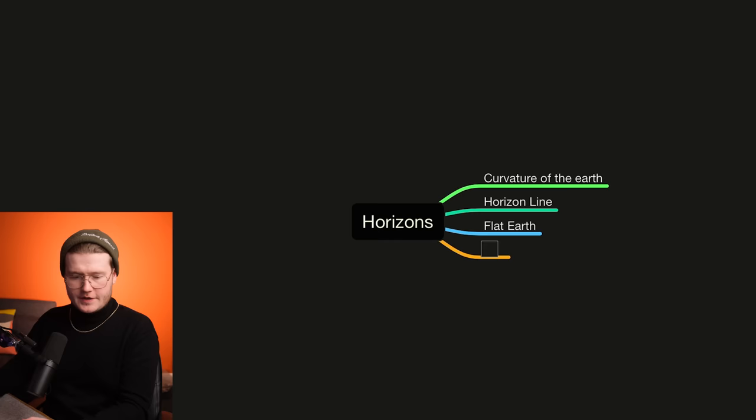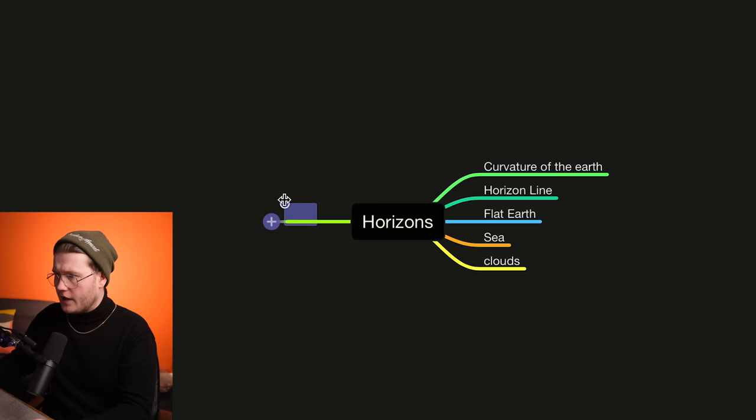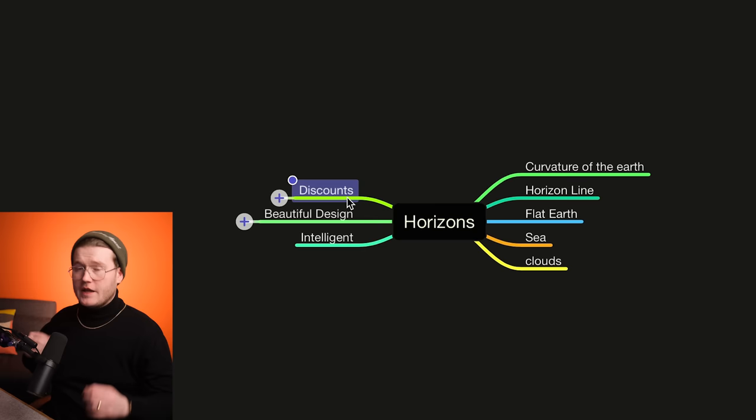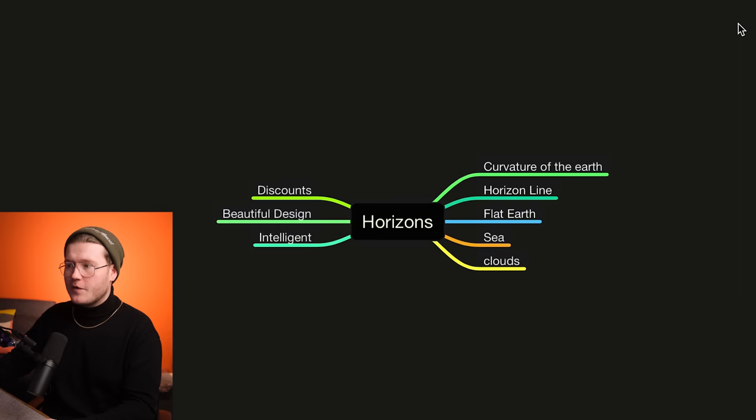When thinking of Horizons, I'm thinking obviously looking over a seascape — so I'm thinking of sea, and I'm also thinking of clouds. On the other side, I'm going to start writing some stuff about the company: discounts, beautiful design, intelligence. Now what I'm going to be doing is creating connections between these words I've created from Horizons over to the ones about the company. This is something we do for every brand identity project, and it's a really good way of getting a feel for the visuals. It gets you thinking about not just the obvious things, but the connections to those — and that's what gives the illusion of really nuanced design.